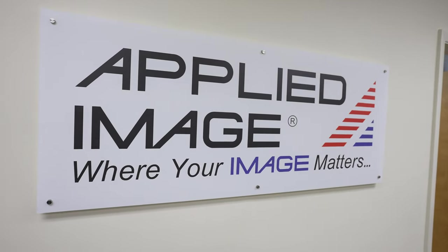Let's make a deal. You keep your focus on what you do best and we'll provide you with an objective standard for ensuring your system's quality. Because at Applied Image, your image matters.